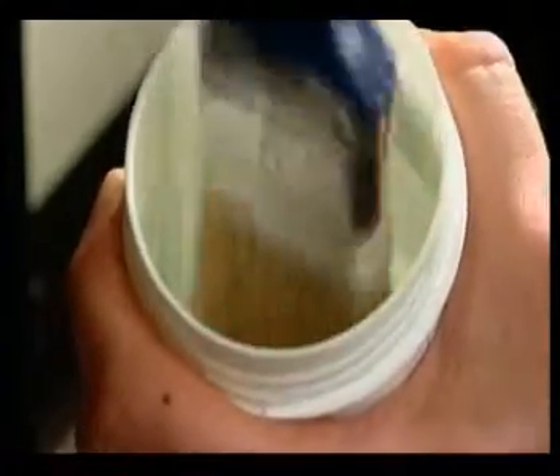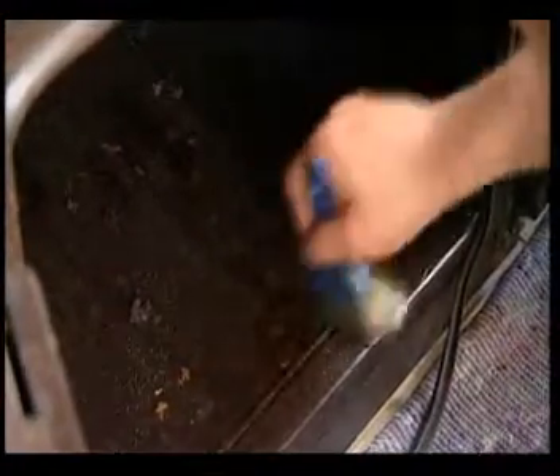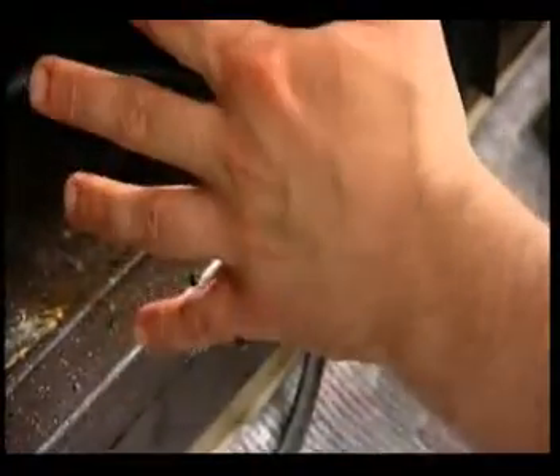Valeters apply a unique, non-toxic, non-caustic, totally biodegradable gel to clean the oven, which doesn't emit unpleasant odours or burn the skin like some caustic aerosol products.